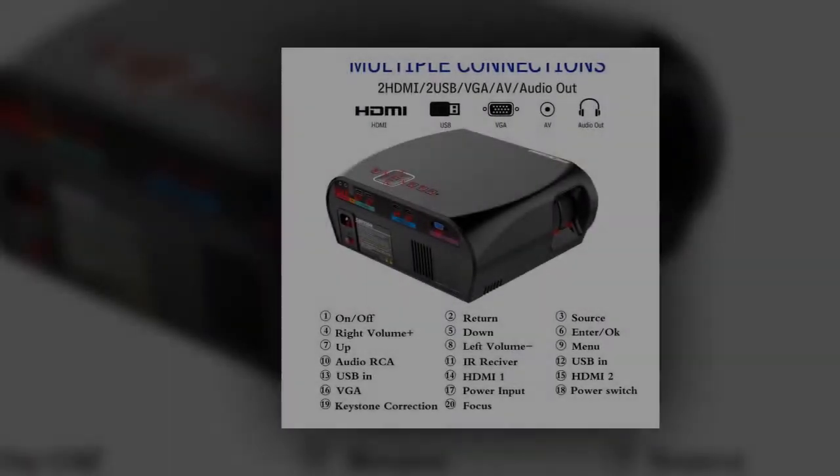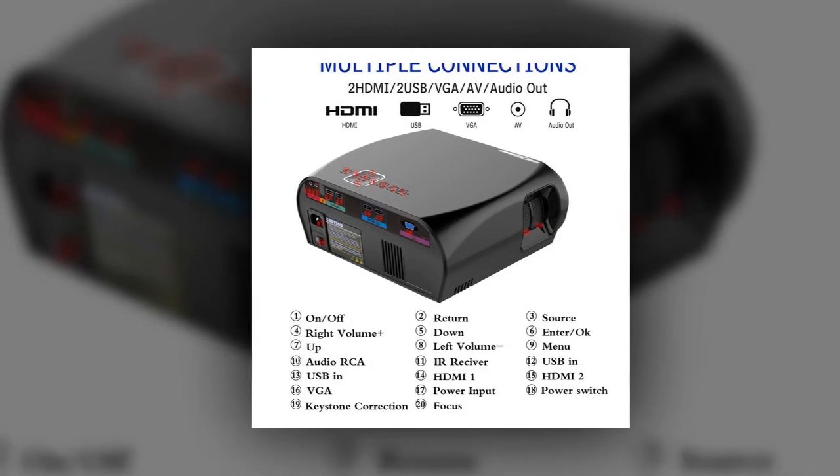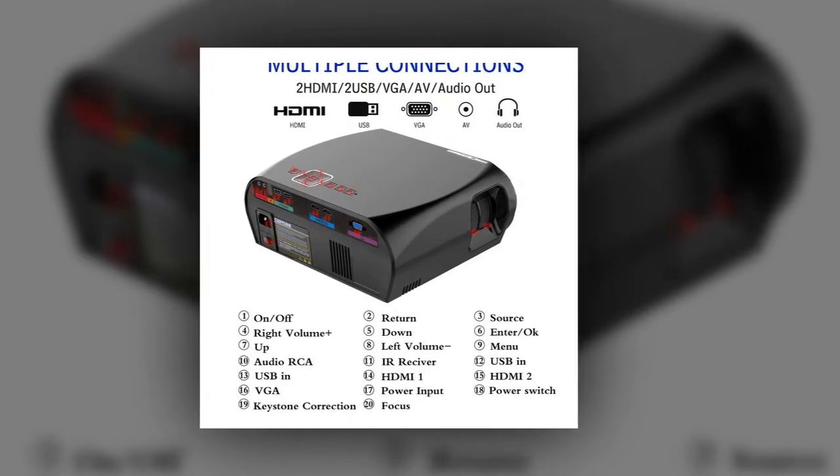Compatible with TVs, laptops, games, DVD, PC, and laptop. Supports HDMI, USB, VGA, and AV input. This is a great projector for its price.